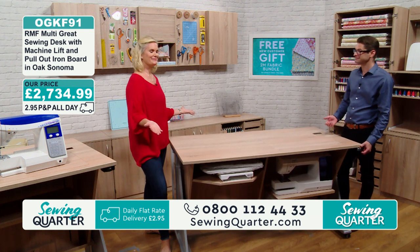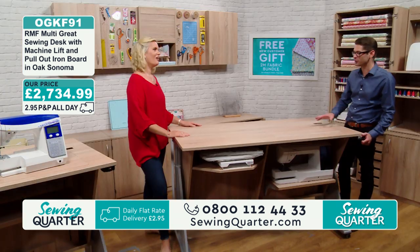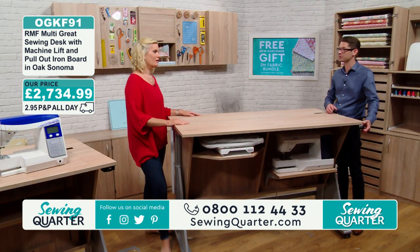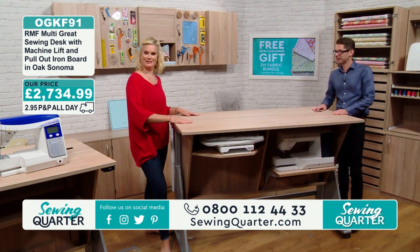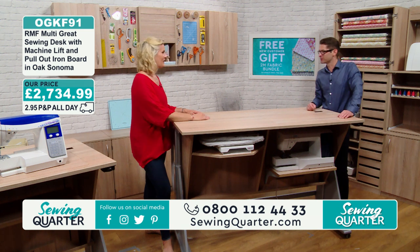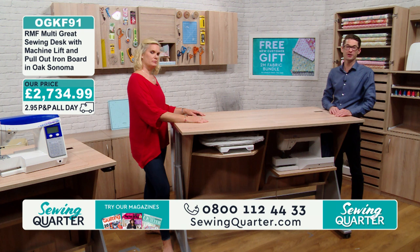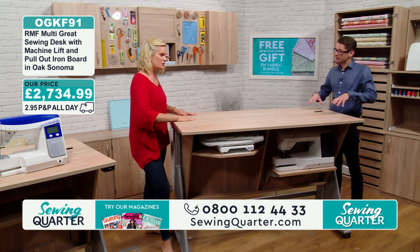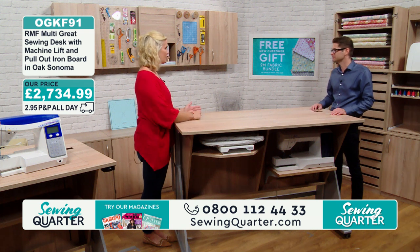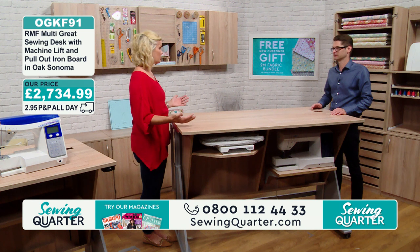If you want to stand and cut, you can bring it really high — almost bar height. When you're not sewing you can bring out a gin and tonic or something like that. Don't drink and sew — it could be dangerous. If you're designing, or anything like that, I actually find that with my back it's better to stand. This will come almost under my chin — it goes really high.